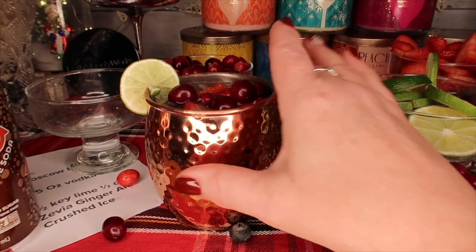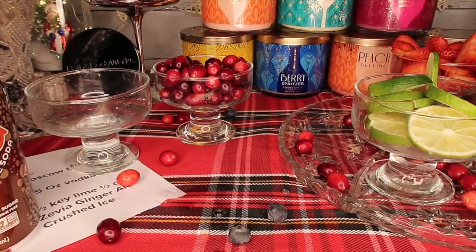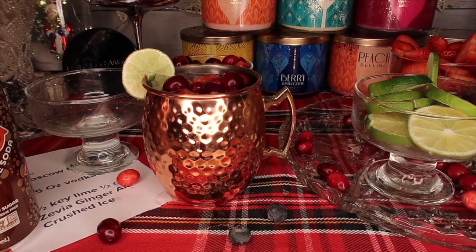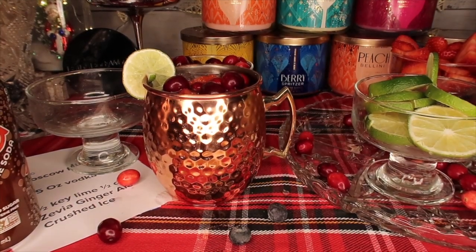When I sliced the limes I did a little slit in them so they can sit on the side of the glass. Okay, I'm going to try it — I'm not sure if it'll be sweet or not. Oh my god, you guys — it's amazing. Really, really good. Cheers!